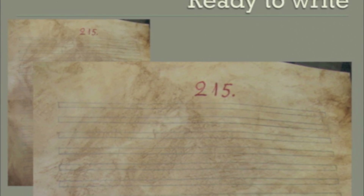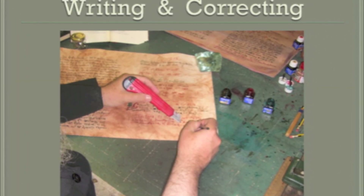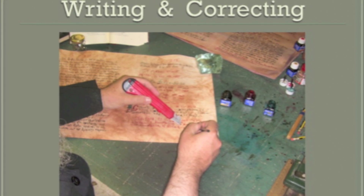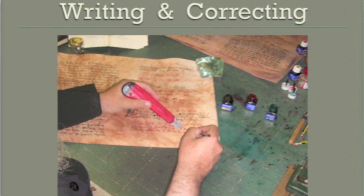We don't just write. We use lead and ink. There are different colors — blue, red, green, all of them. Imagine that. Now we're writing and correcting.